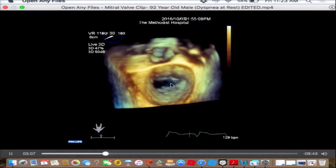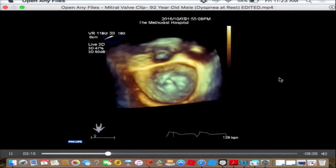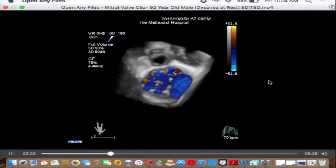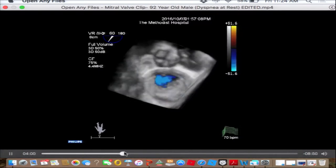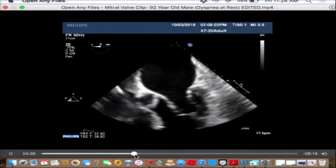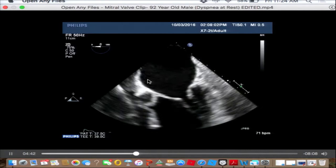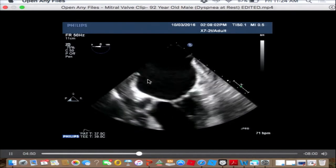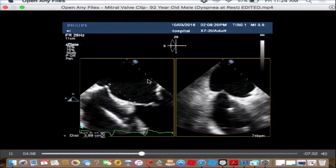Here's a nice 3D image showing that prolapsing posterior leaflet. The idea is to target an A2P2 clip to treat his mitral regurgitation. We use 3D anatomy as well as 3D color Doppler to localize and quantify the regurgitant jet. We also use 3D echo to guide our transeptal puncture, which generally needs to be 4.5 centimeters above the mitral annular plane. That gives us enough room to manipulate the catheter both anteriorly, posteriorly, medially, and laterally. If you puncture below that, you get handcuffed and don't have enough room to position and deploy the clip.